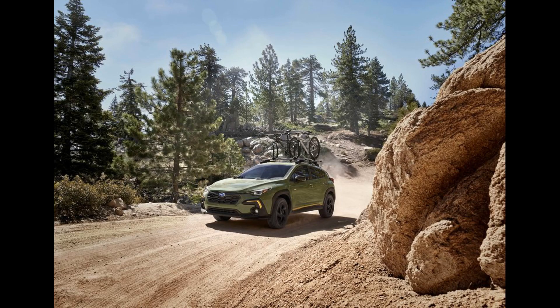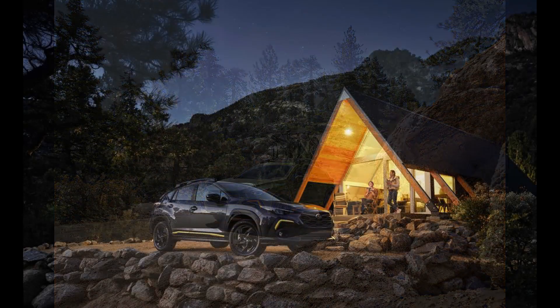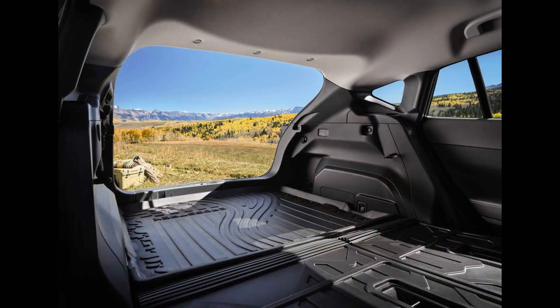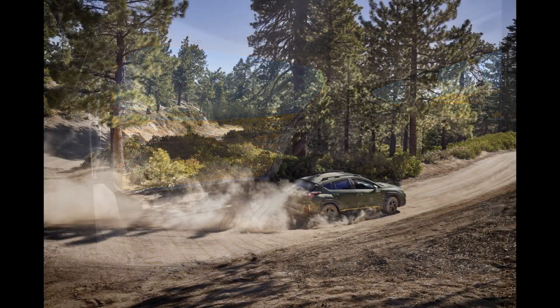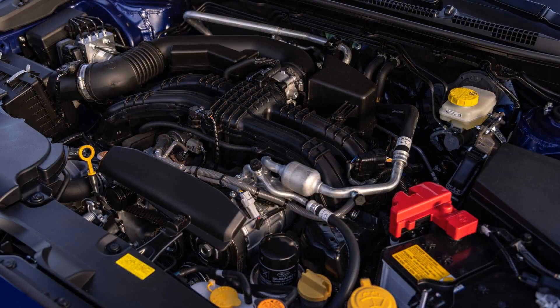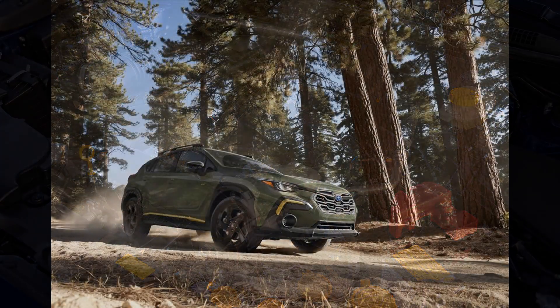It has never been a rock-crawling off-roader, but the Subaru Crosstrek has long been an affordable, rugged, and fuel-efficient package designed to go slightly farther off the pavement than an Impreza hatchback. That won't change as the Crosstrek enters its next generation for the 2024 model year.